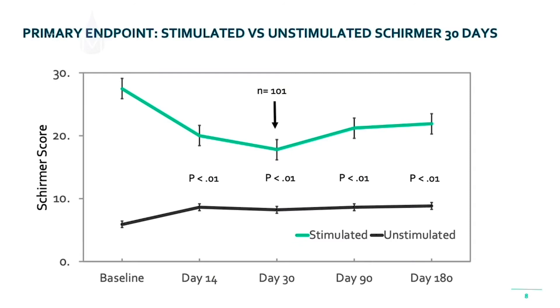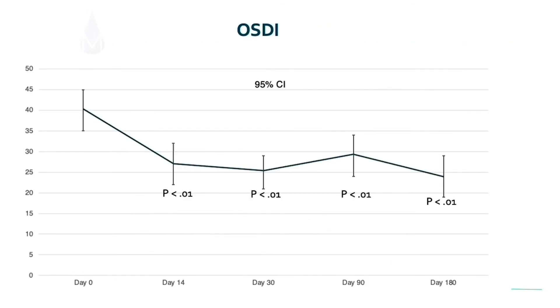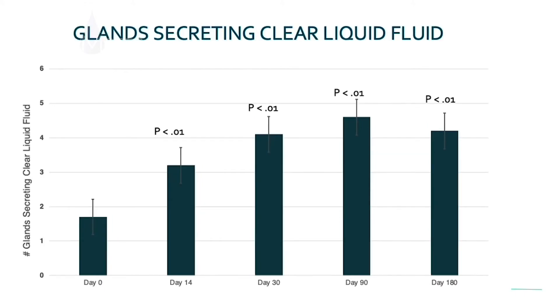What about the primary endpoint? We looked at stimulated versus unstimulated Schirmer scores. On the bottom line in black, you see the unstimulated Schirmer scores — they all had to be below 10, so these are fairly dry eyes. The green line represents the stimulated Schirmer score, and across the board there's a highly statistically significant increase in stimulated tears.